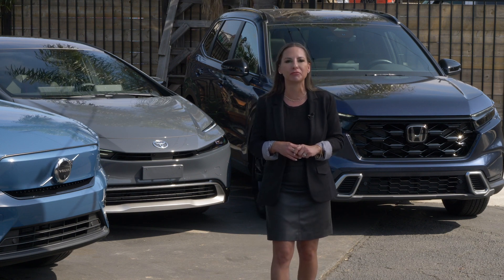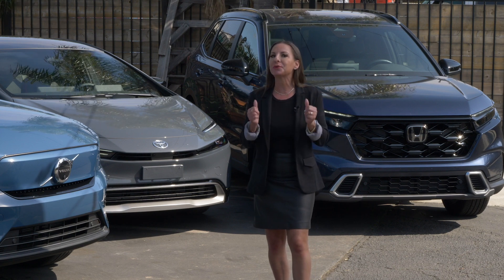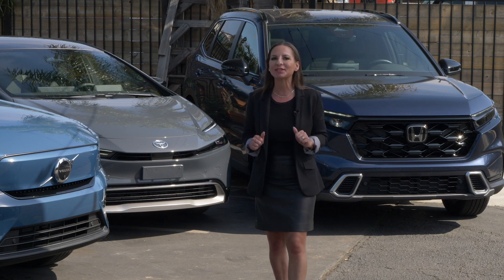Whether you're choosing hybrid, plug-in hybrid, or fully electric, they're all great choices for being more efficient on the road today. Thanks for watching TrueCar On Tech — if you've got questions, we've got answers. Leave us a question or a comment.